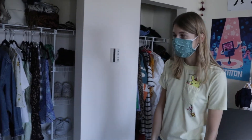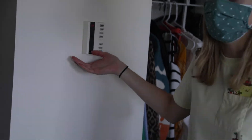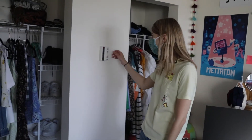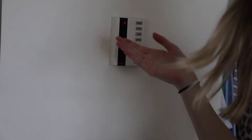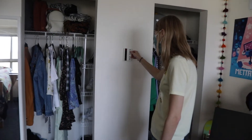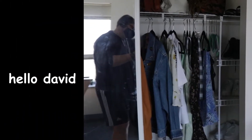Something really interesting about this building that not many others have is that it actually has AC. You get your own thermostat. Does it work all the time? I don't know, but it's nice knowing that you have the ability to change it. It only goes down to 65 degrees and only goes up to 74, but still it's nice to have that flexibility and you can change the fan setting too.